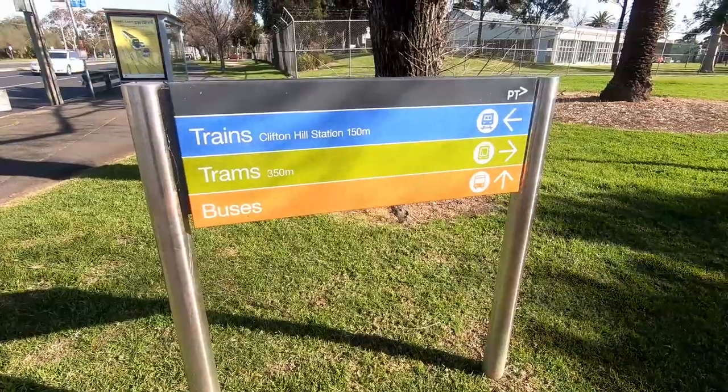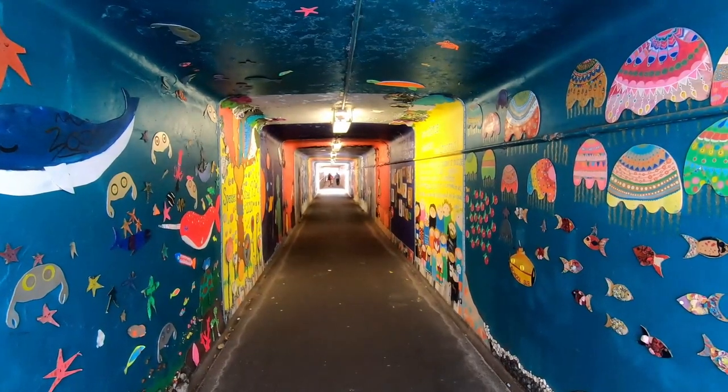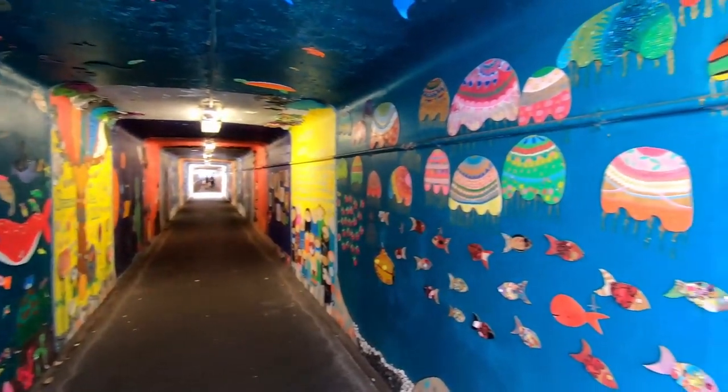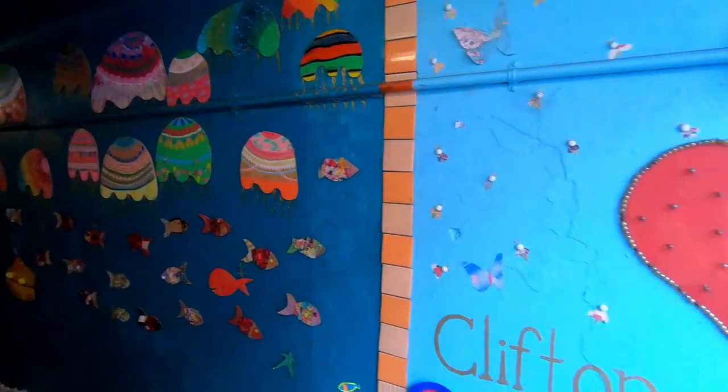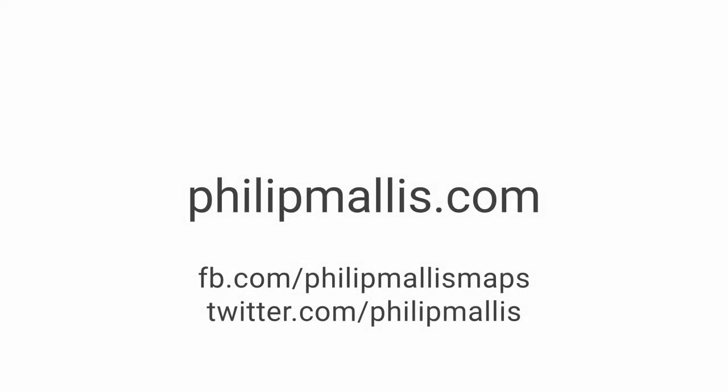Clifton Hill has been an important transport hub for Melbourne's inner north for well over a century. There is plenty to see, so if you have some time to kill while waiting for your connecting service, have a look around and see what you can find. Thanks for watching this video about Clifton Hill and its transport interchanges. If you enjoyed it, please feel free to click the like button and subscribe to this channel for future videos. Also, please get in touch in the comments or via my website at philipmallis.com. Thanks and see you next time!